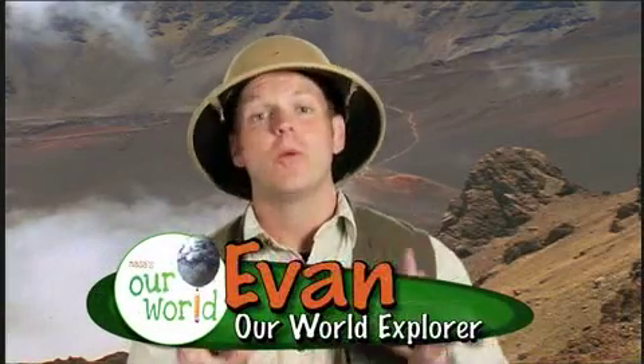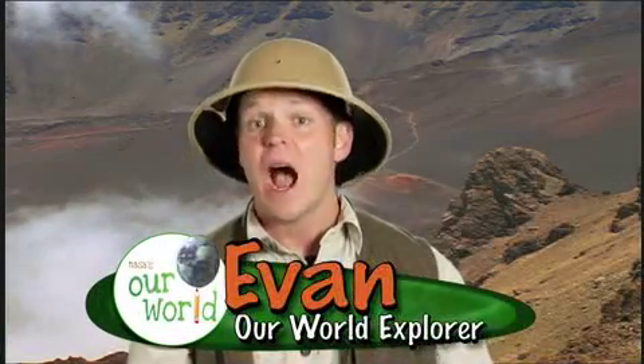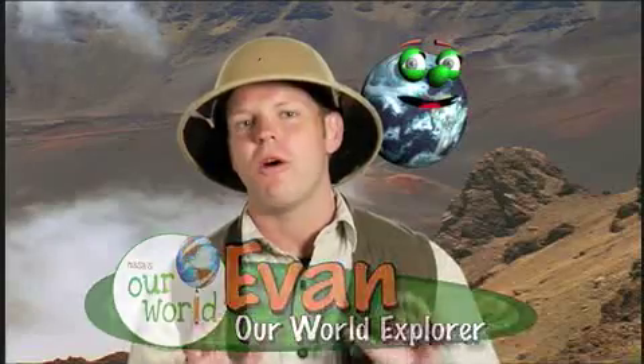Hi, I'm Evan, and I've got one of the coolest jobs on the planet. I'm an explorer, and I get to explore our world. So stick with me, and you'll discover how fascinating our world can be. Maybe you could be an explorer, too.